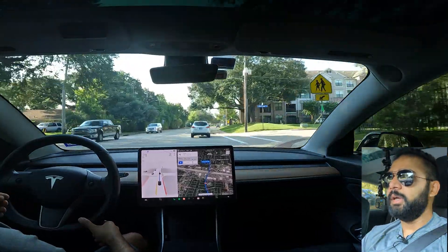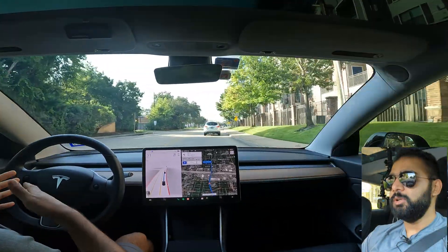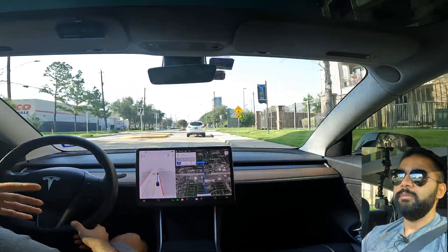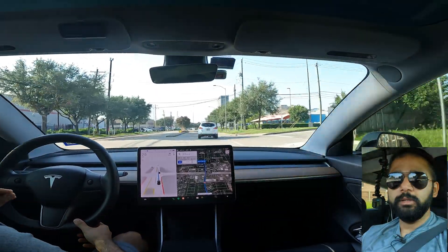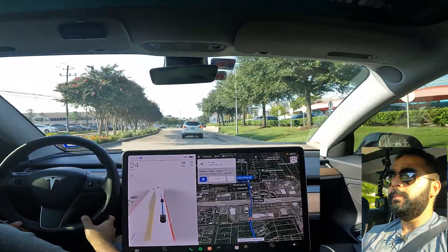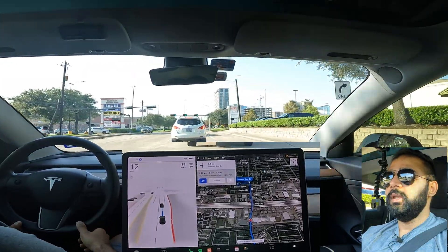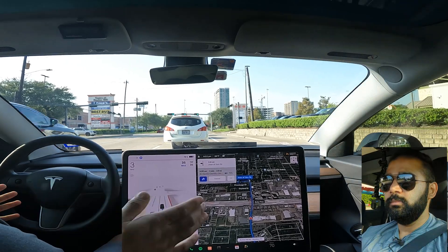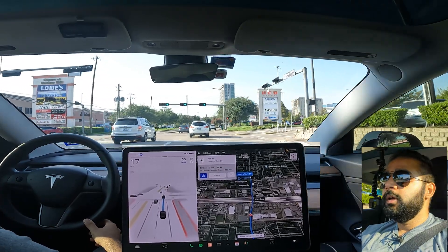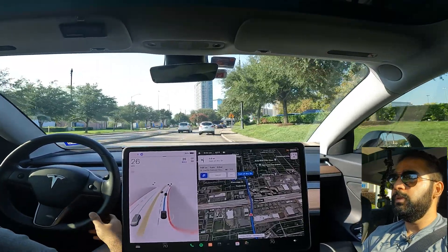At the start of my drive from home, there's an unprotected left turn which has always been tricky — the visibility is really bad and there's a lot of high-speed traffic. I thought this version would have improved it, but it tried making a right instead of a left, so that didn't work as expected. Other than that, the rest of the drive so far has been going well with no issues.